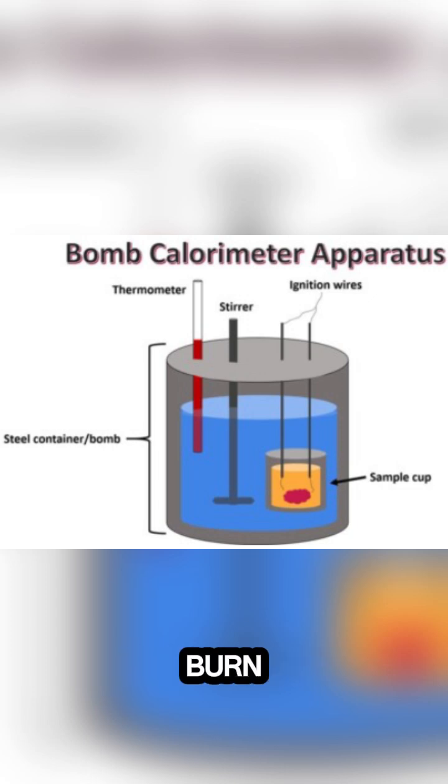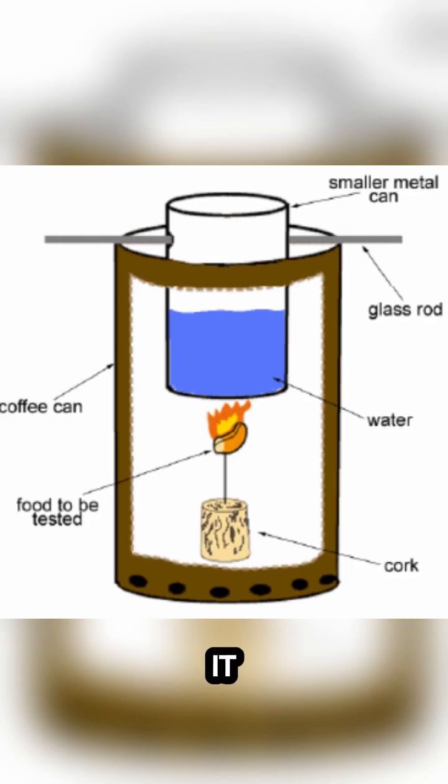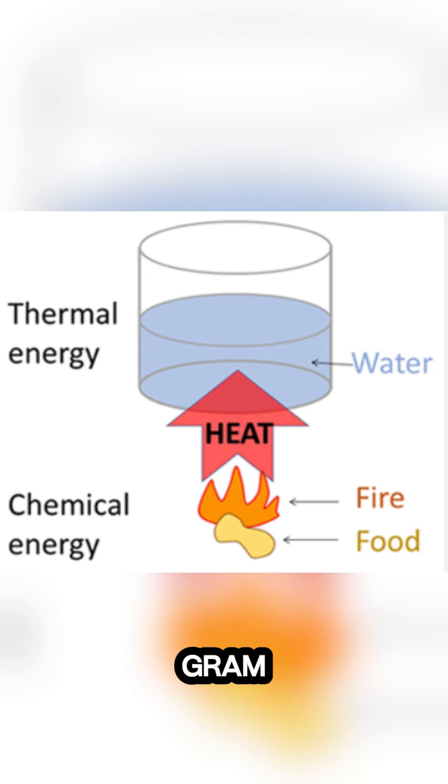They'd literally burn food inside a sealed metal chamber filled with oxygen. As it burned, the heat released would warm up the water around it, and that's how they calculated its calories. One calorie equals the energy needed to heat one gram of water by one degree Celsius.